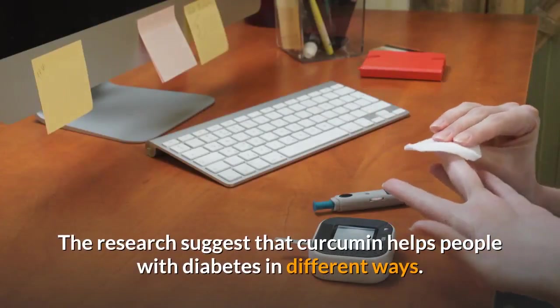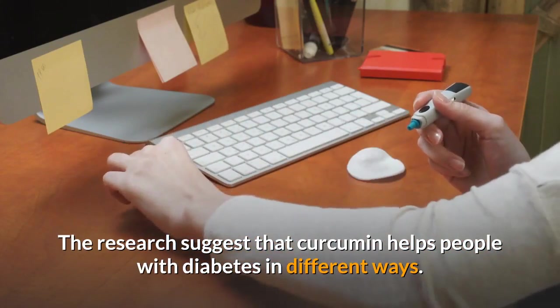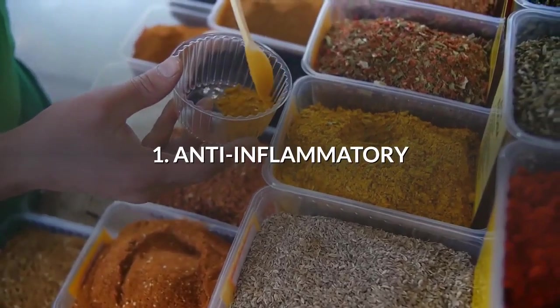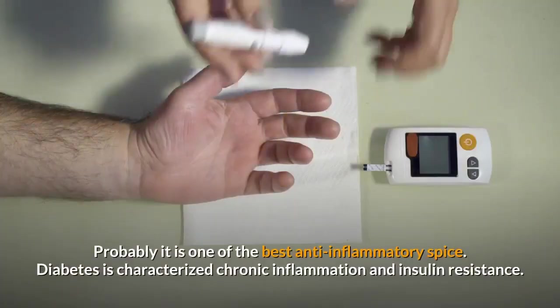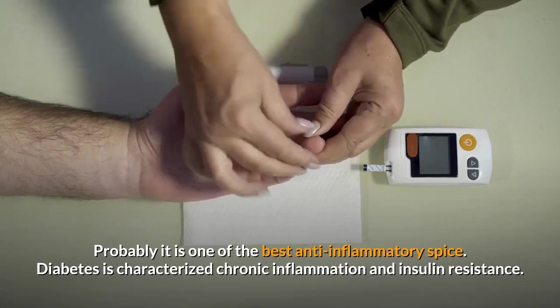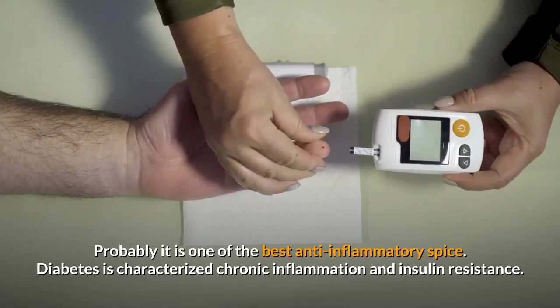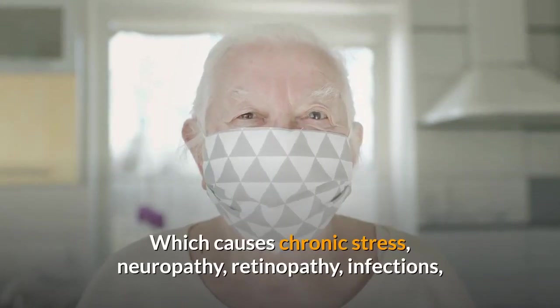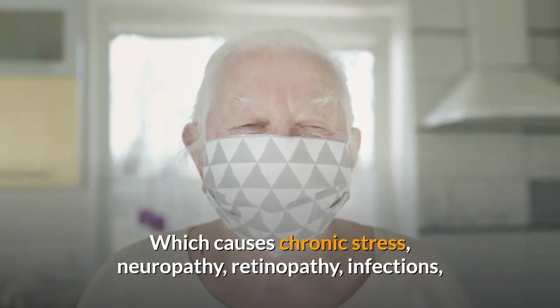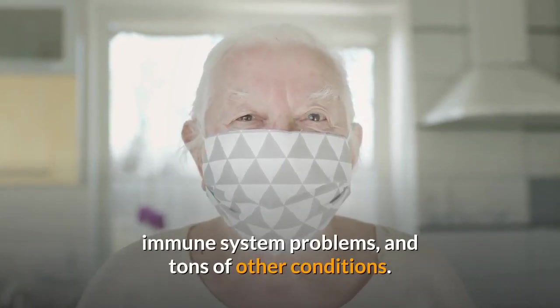The research suggests that curcumin helps people with diabetes in different ways. Number 1: Anti-inflammatory. Probably it is one of the best anti-inflammatory spices. Diabetes is characterized as chronic inflammation and insulin resistance, which causes chronic stress, neuropathy, retinopathy, infections, immune system problems, and tons of other conditions.